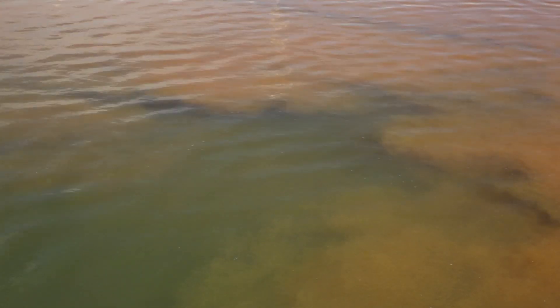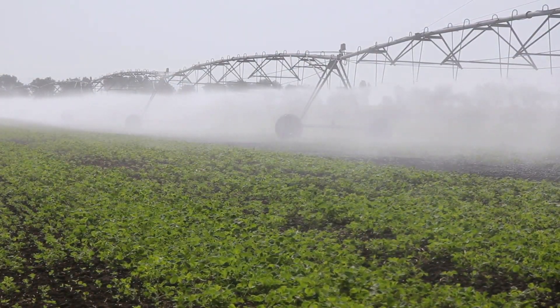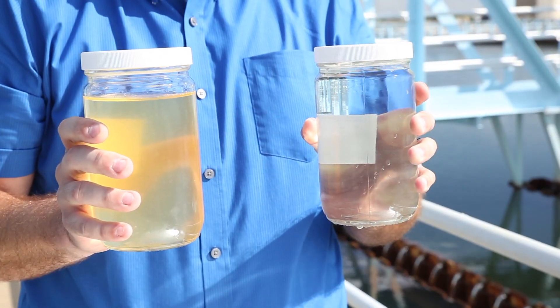The dirt clumps fall to the bottom of the basin and are piped out for beneficial reuse on nearby land, such as farm fields. Sedimentation and coagulation removes 80 to 90 percent of the solid matter that enters the basin, which greatly reduces costs later in the treatment process.